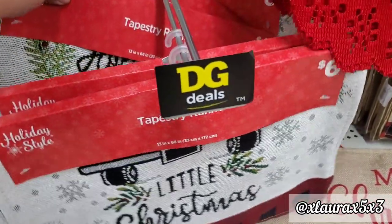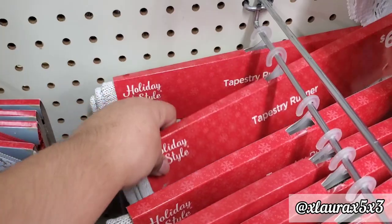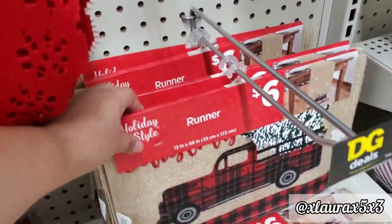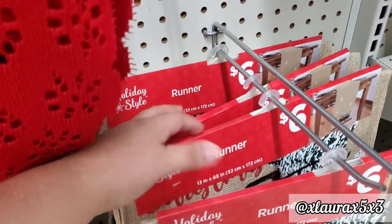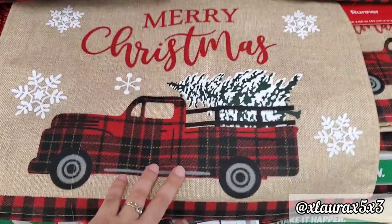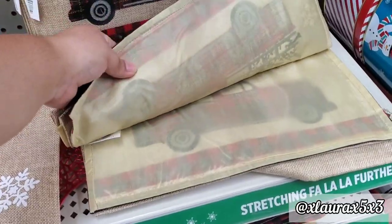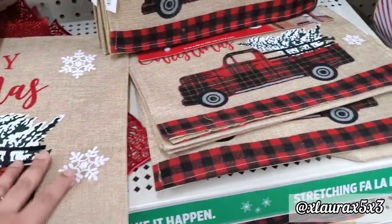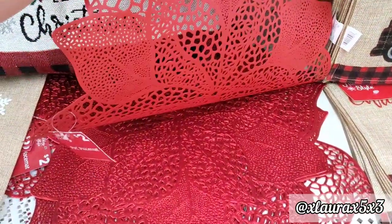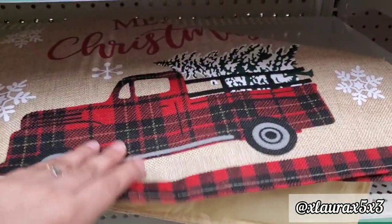I have a feeling this runner is going to sell out so fast — priced at $6.00, it says Merry Christmas in cursive with the buffalo plaid truck on both ends. They do have matching placemats — these are fabric, $2.00. I love that they have the buffalo plaid combined with a neutral burlap background, which doesn't look cluttered at all. Dollar General, you did a great job! They also have their regular placemats at $2.00, which they usually have every year.